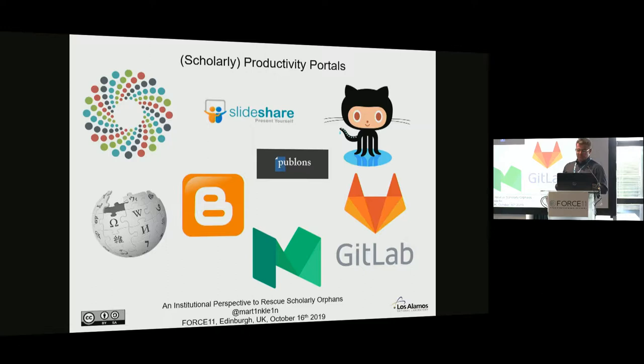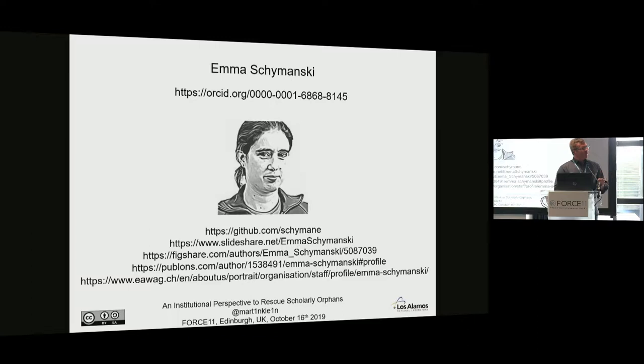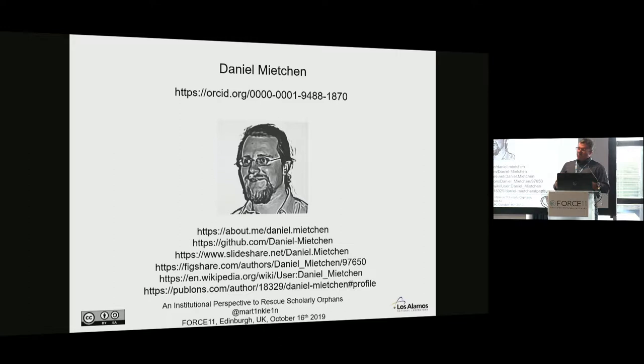Two examples of researchers I randomly picked. Emma has an ORCID — she's a really good citizen in the scholarly universe. As you can see by the URIs, she has accounts on GitHub, SlideShare, Figshare, she shares her peer reviews on Publons, and she also has a personal webpage. Daniel, who was actually mentioned yesterday at the workshop, has a personal webpage, is very active on GitHub, contributes to Wikipedia, and also posts peer reviews on Publons.